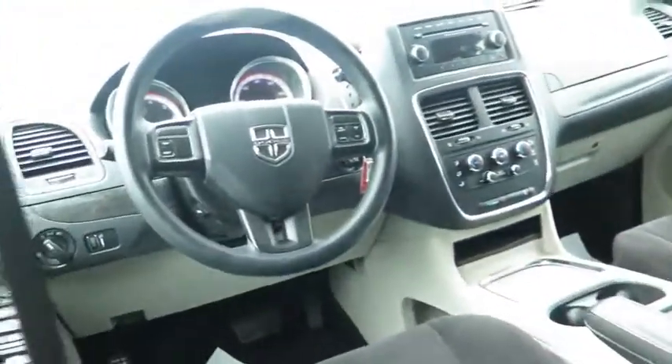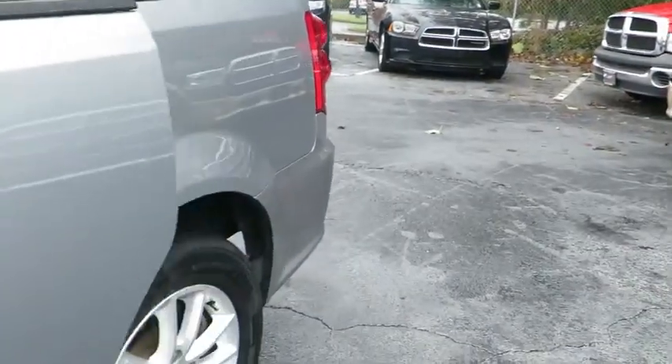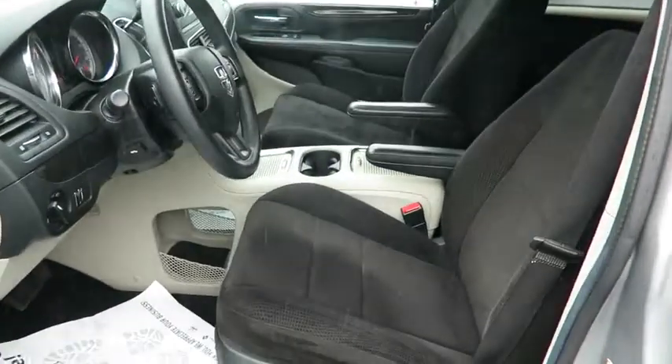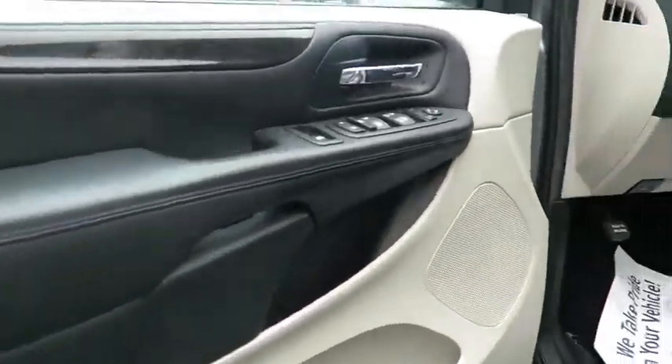Driver airbag, power steering, adjustable steering wheel, cruise control, floor mats, aluminum wheels, four-wheel disc brakes, rear defrost, AM-FM stereo radio, FWD, power door locks, bucket seats, MP3 player, CD player.